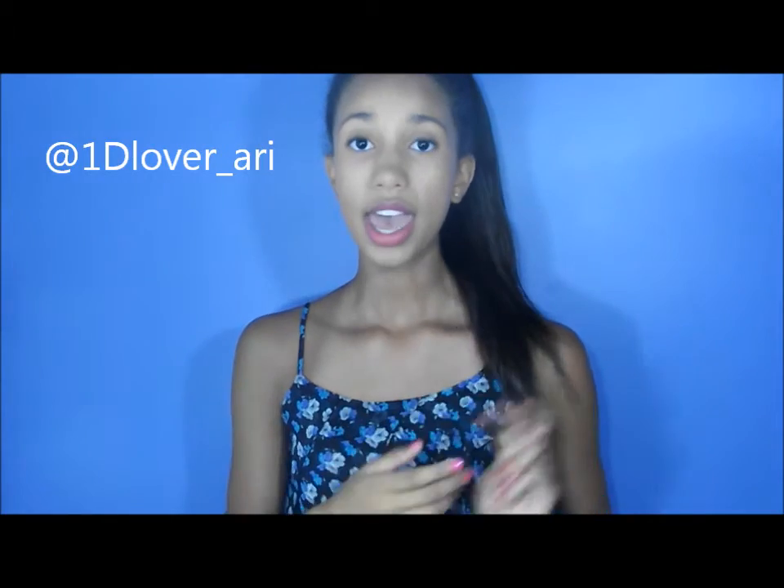Secondly, you have to comment down below what your favorite part of summer was. Third, follow me on Twitter at 1DLover underscore Ari. Fourth, follow me on Instagram at 1D underscore Teen Wolf. If you don't have Twitter or Instagram, don't worry about it — but I will be checking, so be honest. I hope you enjoyed this video and I will see you guys in the next video. Bye.